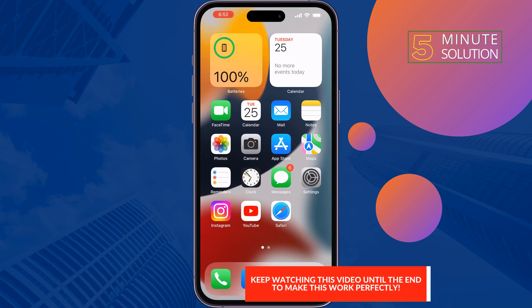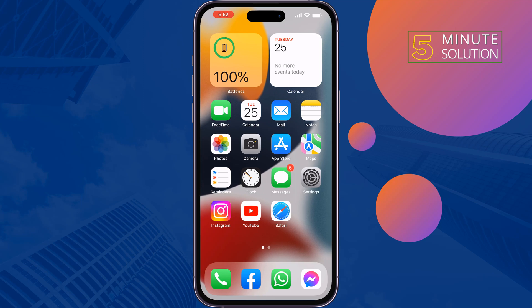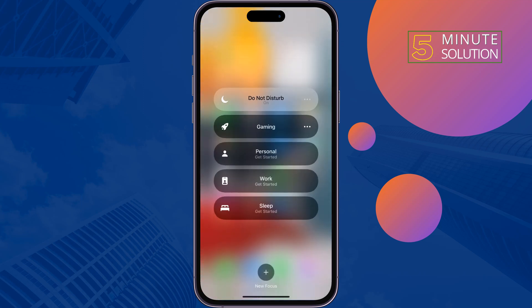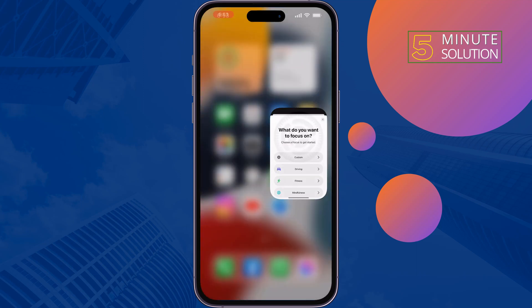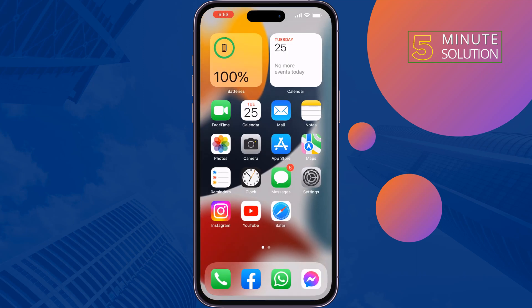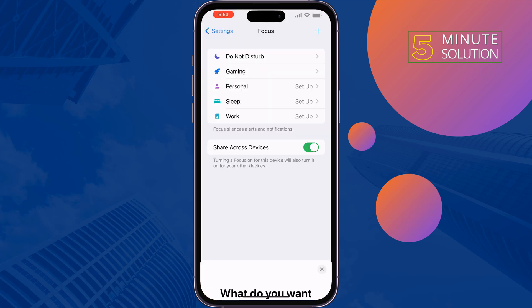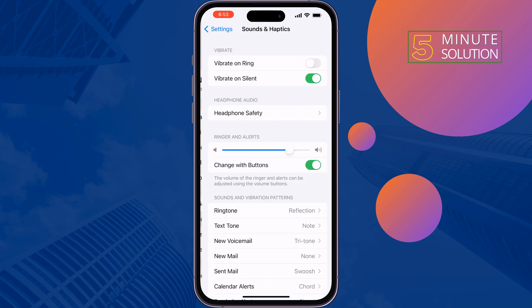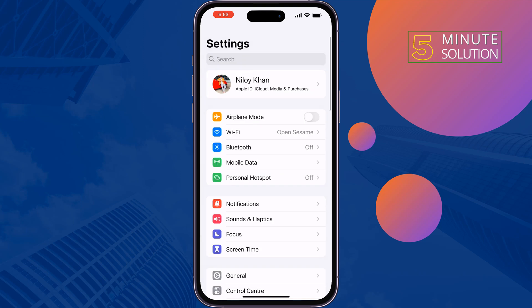The first solution is to make sure to turn off Do Not Disturb mode and silent mode. Open your Control Center — if you enabled Do Not Disturb mode, simply disable it. If your iPhone has a physical silent button, make sure to disable the silent option. Then increase your ringer volume: go to Settings, tap on Sounds and Haptics, and from here increase your ringer alerts.